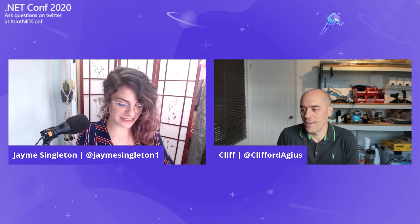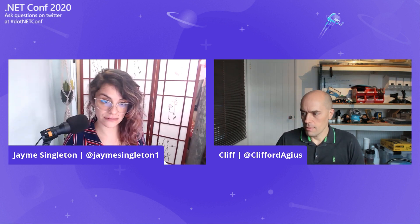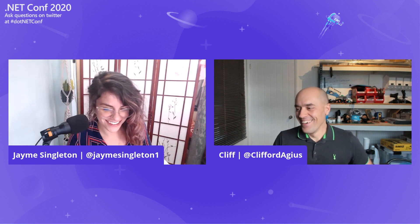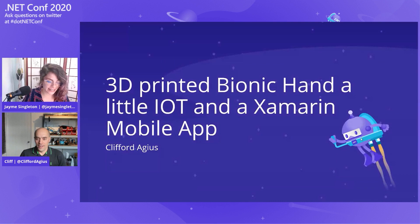Host greets Cliff at .NET Conf, mistakenly announces the wrong session topic (Remote Computer Science, PyTOP, and Teams), then corrects to the actual topic: a 3D printed bionic hand with IoT and Xamarin.